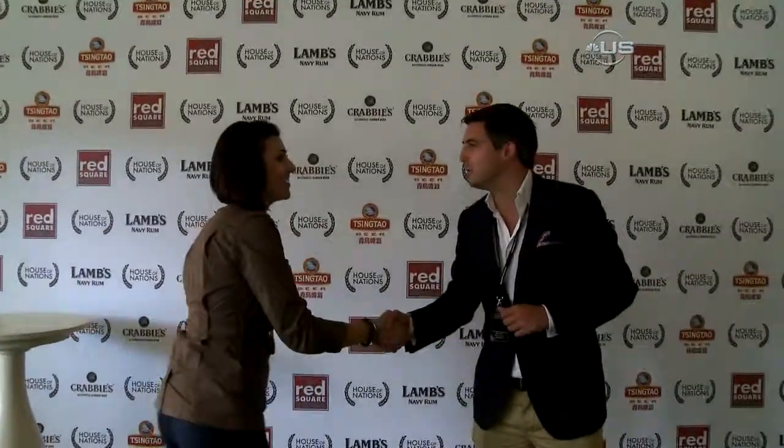Hi, I'm Alex Morris-Roe from the Concertia Group. Hi. Nice to meet you. Welcome to the House of Nations. Thank you. I'm so excited. Can I take you on a tour? I would love it. Thank you. Let's go.